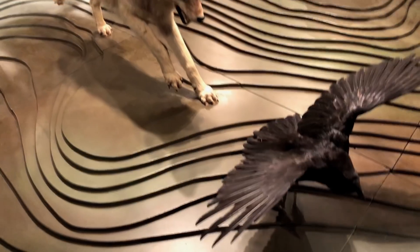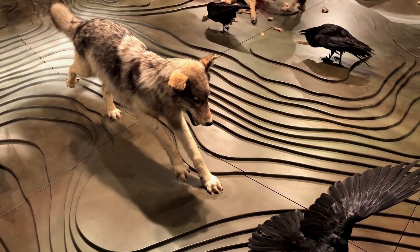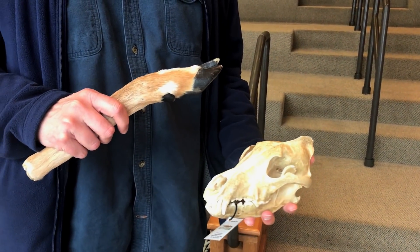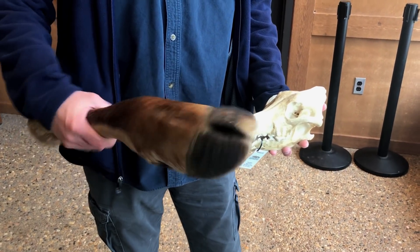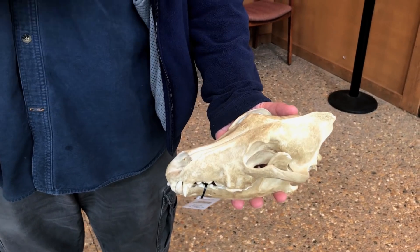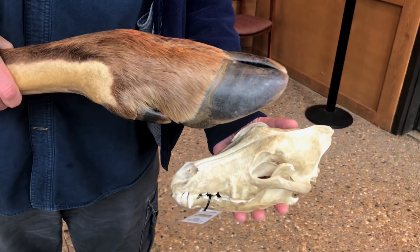They have some terrific exhibits about wolves and some great programs where you can see and touch animal parts. Here's a deer leg and a wolf skull so you can see some damage that it can do. And here's a moose leg so you can see why two blows from a moose hoof is all it takes to do in a wolf.